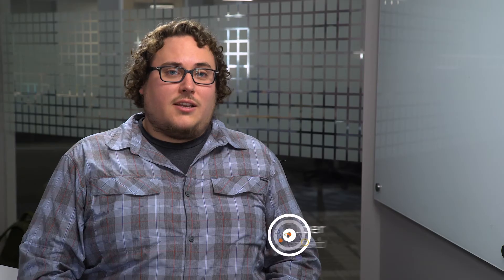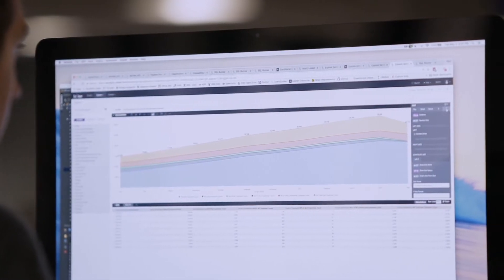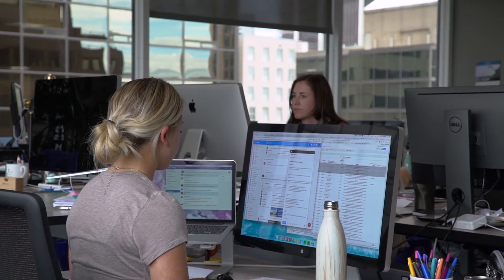At SendGrid, data is super important because it allows us to make better decisions. In the early days, it took all day, it took weeks — basically two days, five different data sources, two SQL queries, four Python scripts just to get a few charts.